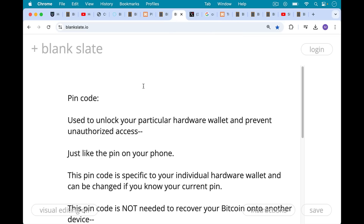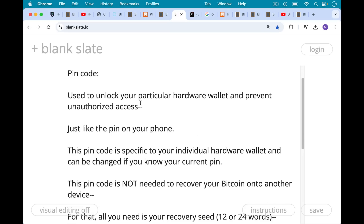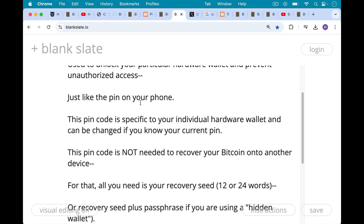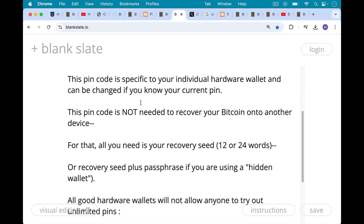So we've talked about recovery seeds — that 12 or 24 words — and we've talked about passphrases, the 13th or 25th word that's added. Now we're going to talk about the main topic of this video, which is pin codes. These are used to unlock your particular hardware wallet and prevent unauthorized access, just like the pin code on your phone. This pin code is specific to your individual hardware wallet and can be changed if you know your current pin. This pin code is not needed to recover your Bitcoin onto another hardware wallet or device — for that, all you need is your recovery seed, your 12 or 24 words, or your recovery seed plus a passphrase if you're using one.